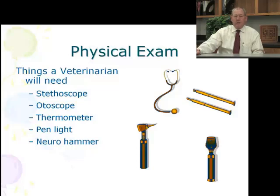What are the tools that we use in a physical exam? Just like in human medicine, we use stethoscopes, otoscopes — that's for the ears — thermometers, pin lights, and neurohammers.